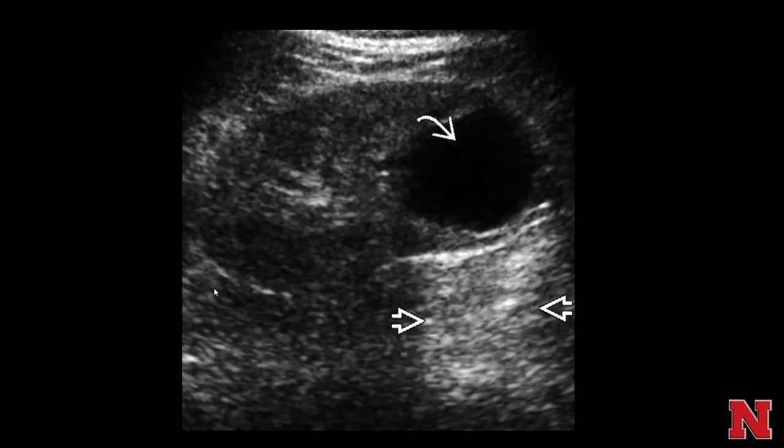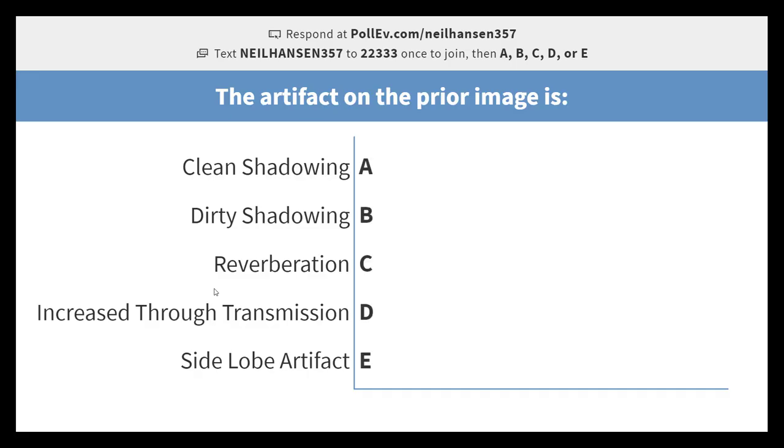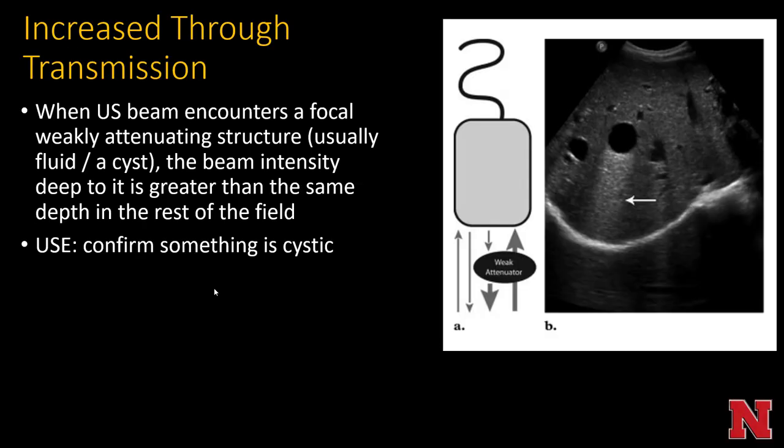Increased through transmission: when the ultrasound beam encounters a focal weakly attenuating structure like a cyst or the bladder, the beam intensity deep to it is greater than at the same depth adjacent to it. This is used to confirm something as cystic. To call something a cyst you need: an anechoic structure, well-defined thin imperceptible border, no flow within it, and increased through transmission.